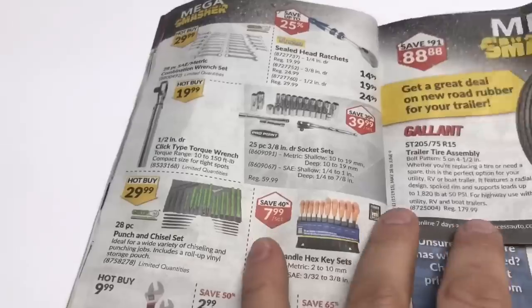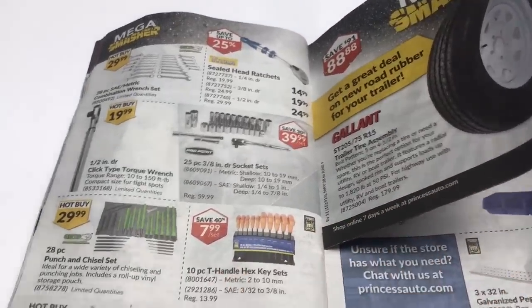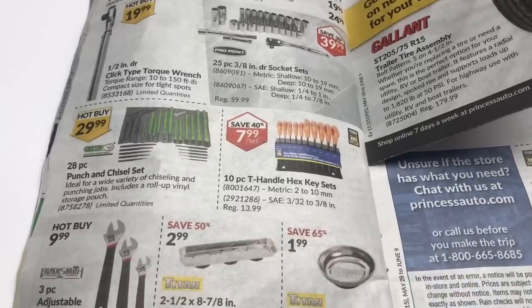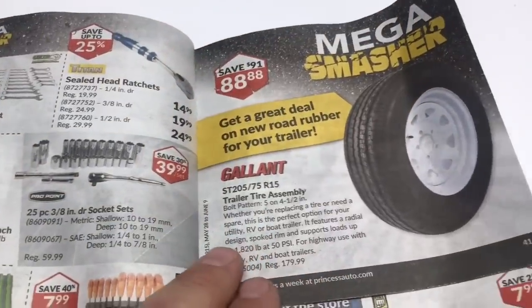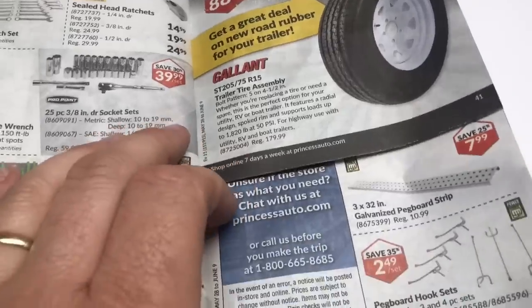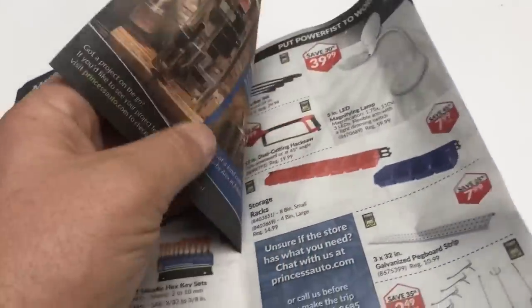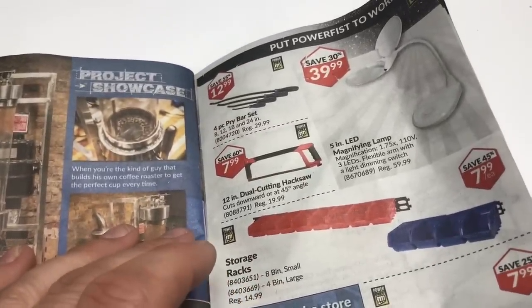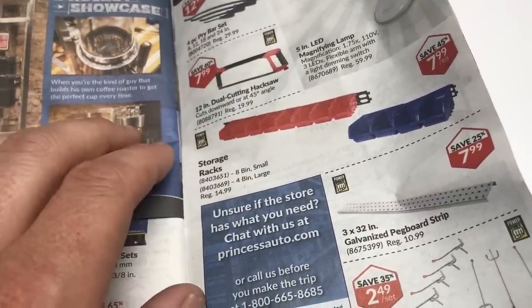It's been sitting inside for about at least seven years. So, tools, tools, tools, tools — mega smasher! You can tell I'm kind of clogged up today. Oh, it's just one sheet. Bin storage things — should get some of them maybe for the shed.